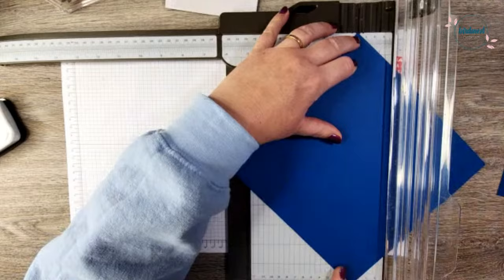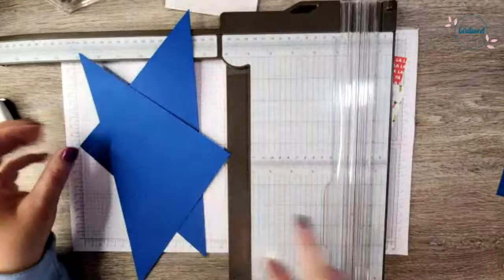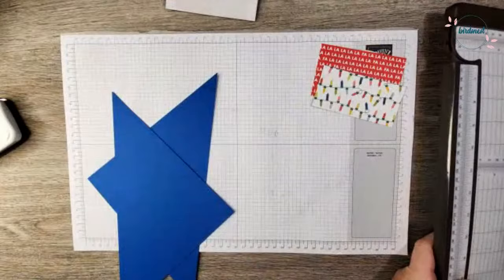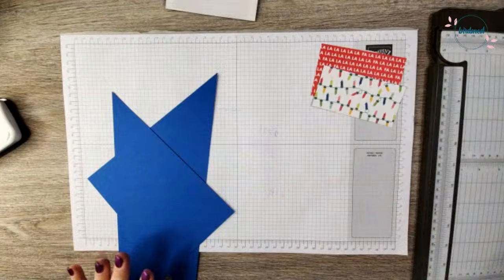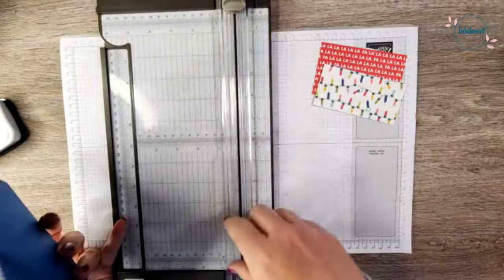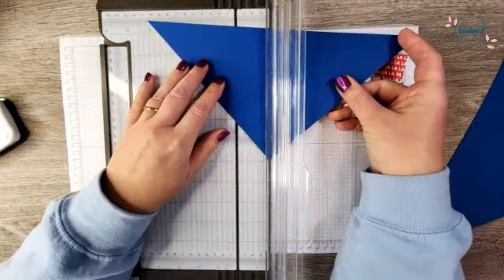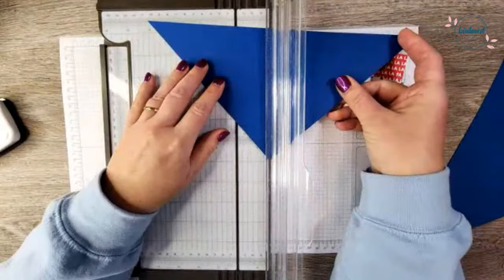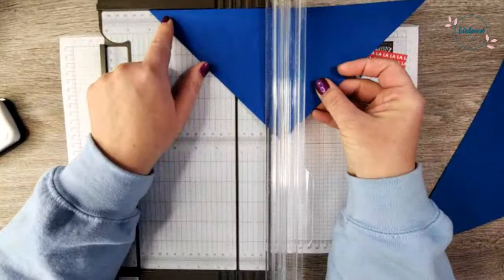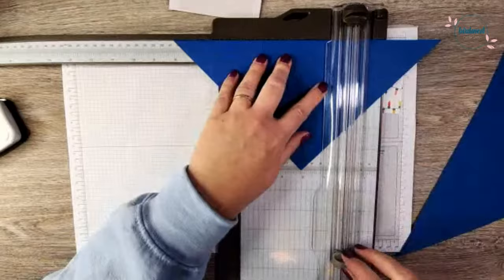I'm going to match one corner up into the cutting track and the other corner down in the cutting track. What I'm going to do is create two triangles — this is going to be the base. When you order this week I'm going to send you a full sheet of Blueberry Bushel cardstock so you'll be able to cut two of these triangles and essentially make two of these little projects. Now we're going to score: take the wide end up along the top, match this corner up to the four-inch mark and score, then slide it over and line that corner up with the eight-inch mark. So we're scoring at four and eight inches.